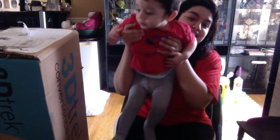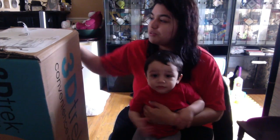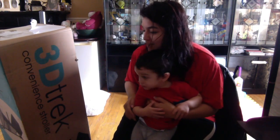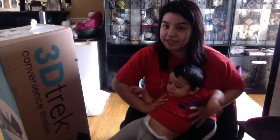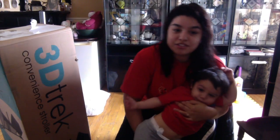Me and Anthony are dressed exactly the same — he's wearing a red shirt and I'm wearing a red shirt. So let me show you what the stroller is. We wanted to get a lightweight stroller, but like a really convenient lightweight stroller, and we found this one. It's a new stroller, it's only available online, so we had to wait for it. It's the 3D Trick convenience stroller.